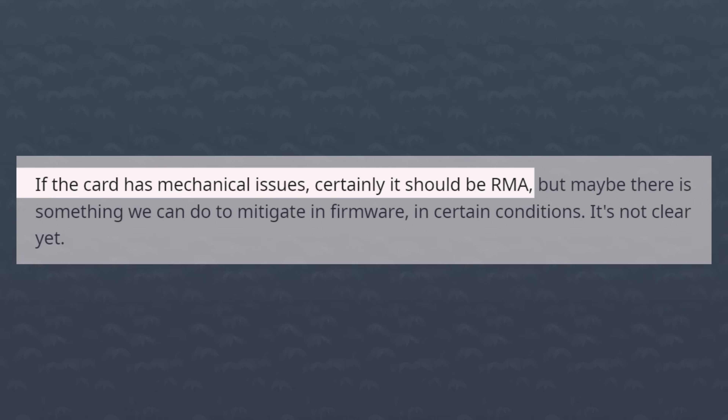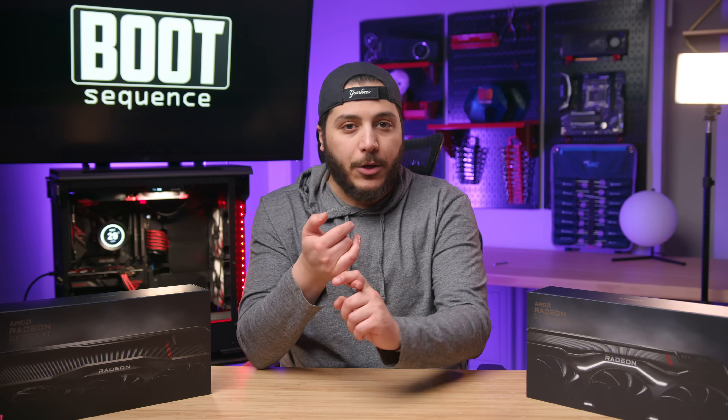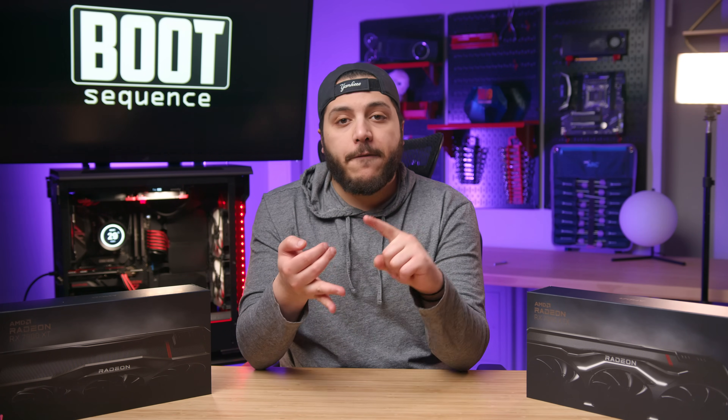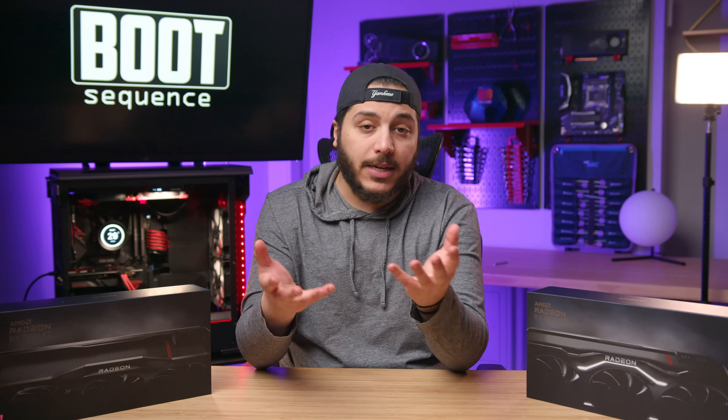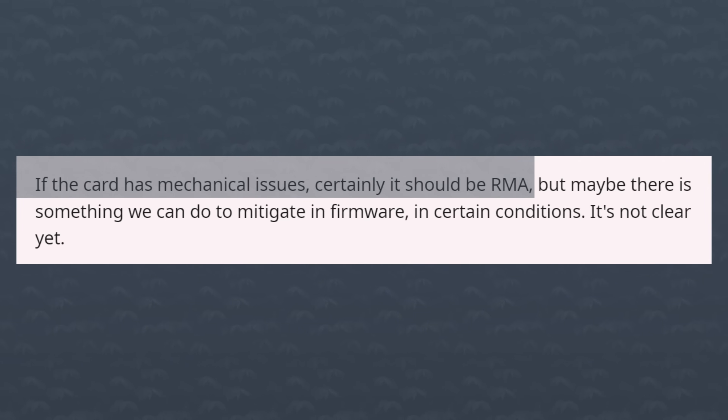He also added that if you have a mechanical issue, just RMA your card — though I'd say that would only apply if your GPU was outright broken, or if a fan wasn't spinning, or something like that. They're also looking for solutions in firmware, which I don't know how I feel about. All I could see that doing would be locking down the boost frequency for better thermals, which would mean less auto OC boosting.